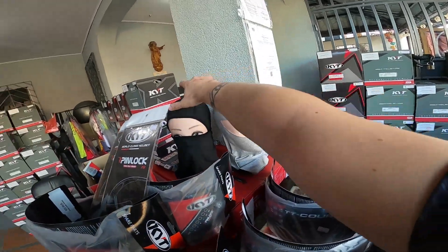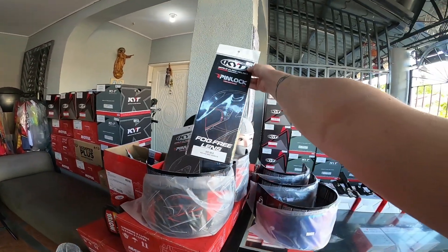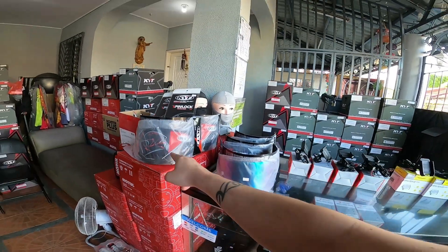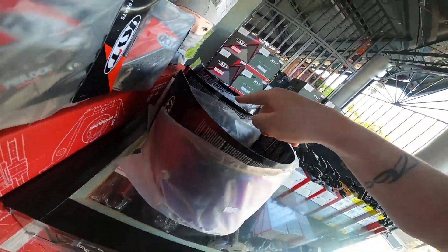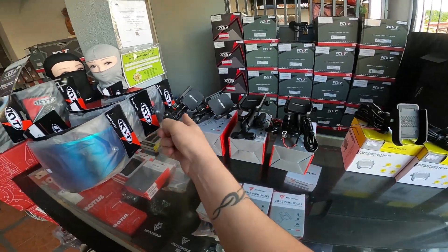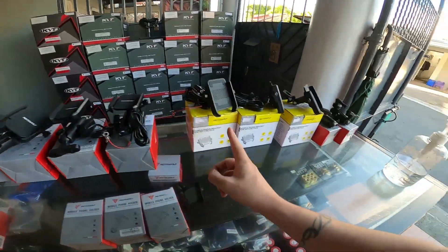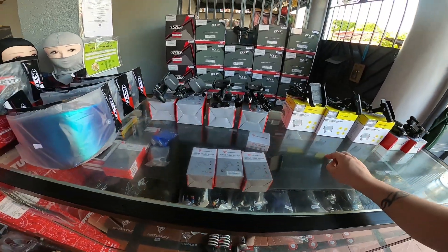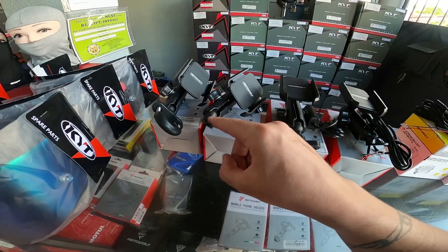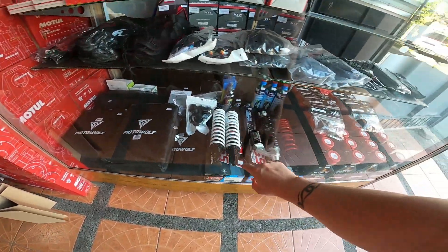We have some balaclava — Motorwolf or Overdose balaclava. Anti-fog pin lock for NFA, lens for NFA: dark, smoke, light smoke, Titikos lens: smoke, iridium, light smoke. Motorwolf phone holder SRP — with charger and without charger. V1 is there; with charger 580, no charger. V3 is 480. Motorwolf cover also available.